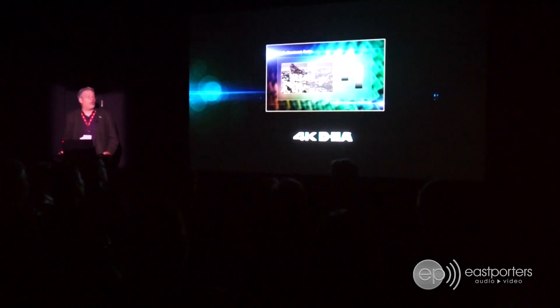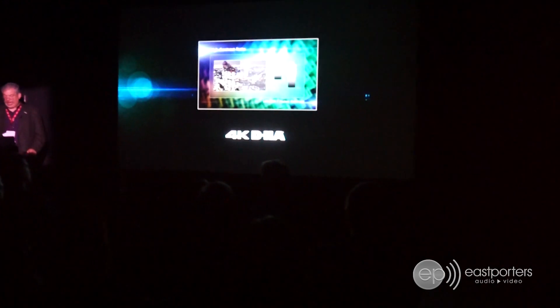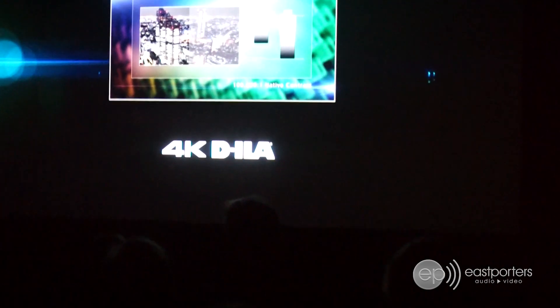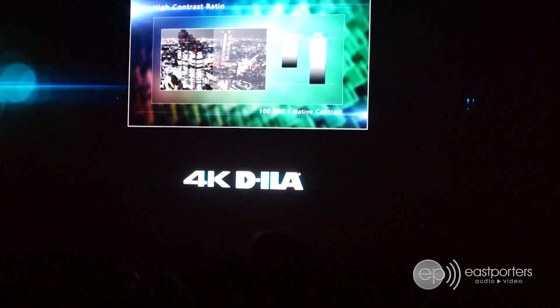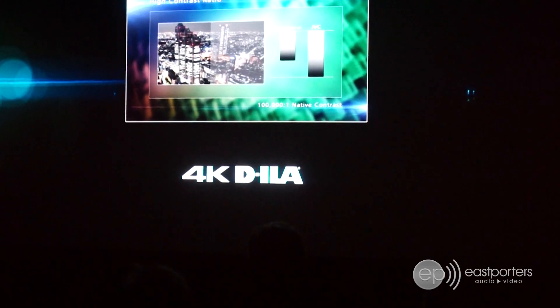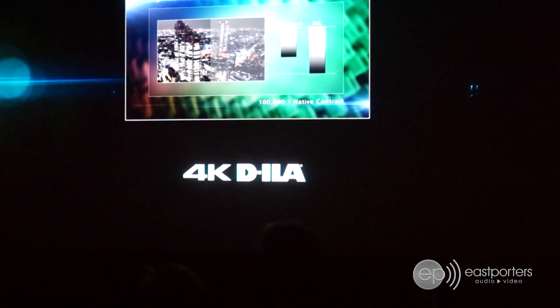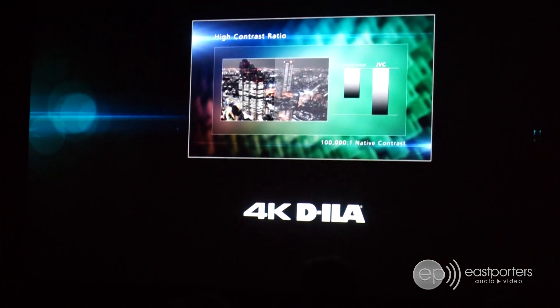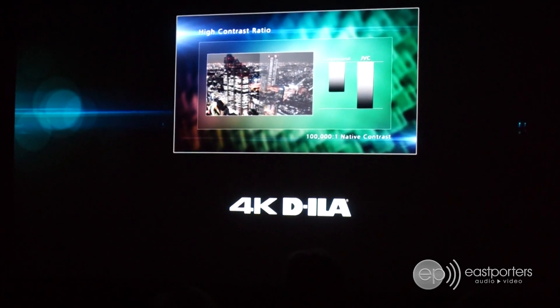Each model offers a legendary JBC D-ILA black level and contrast, both native and dynamic, which have made us the preferred projector brand for the most discerning consumers, home theater gurus, and professional reviewers. This is the JBC reference picture quality that you've become accustomed to, with native 4K resolution.